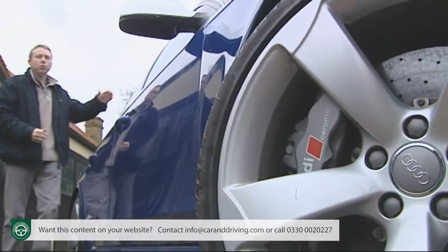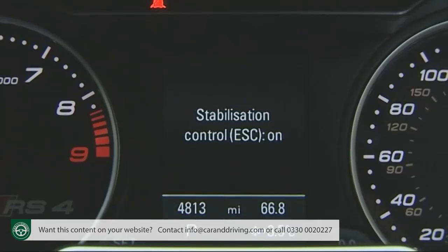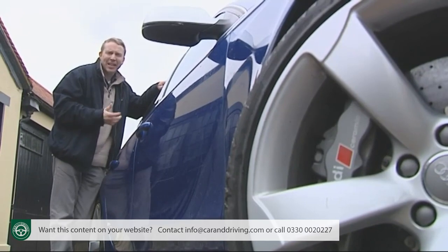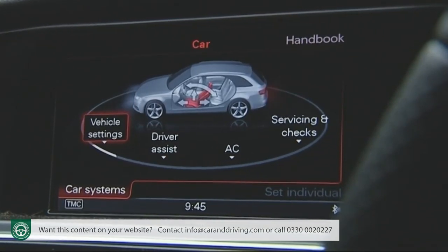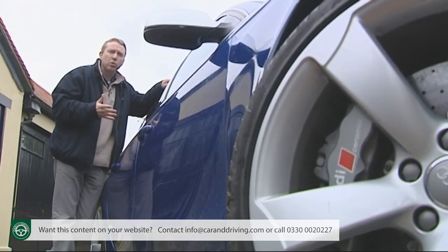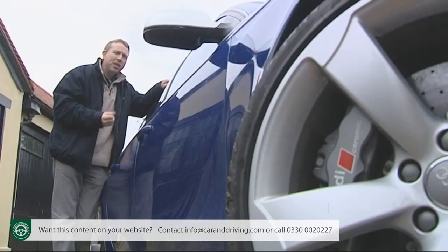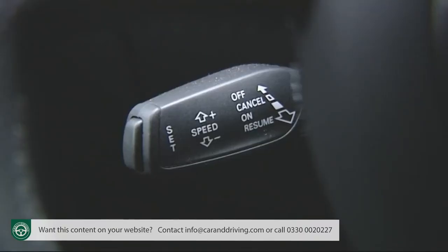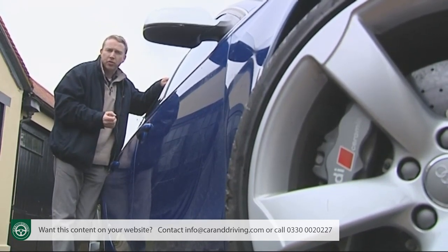Safety-wise there are the usual twin front, side and curtain airbags, plus the latest generation ESC stability control with an interim sport setting that allows a little extra opposite-lock leeway while still providing a safety net in extremis. There's also tyre pressure monitoring and an attention assist system that monitors your driving reactions early in a journey and will advise you if your reactions are showing signs of drowsiness, prompting you to stop for a coffee. Safety options include adaptive cruise control that automatically keeps a safe distance from the car in front, and a lane departure warning system to stop dozy drivers from veering out of their lanes.